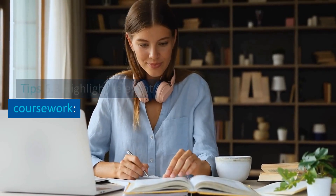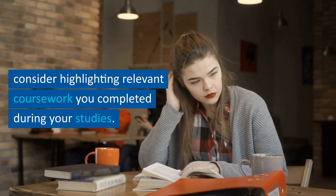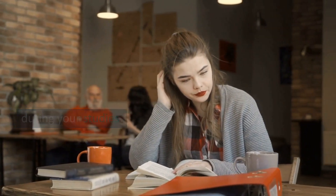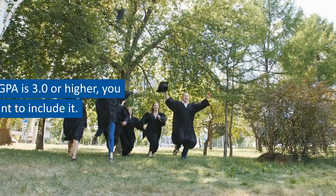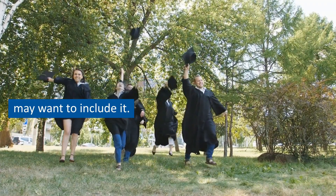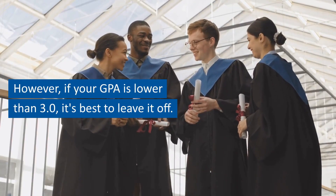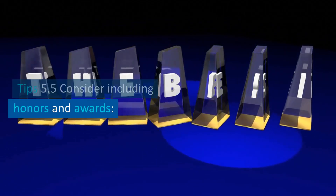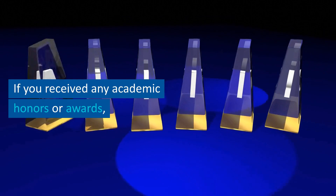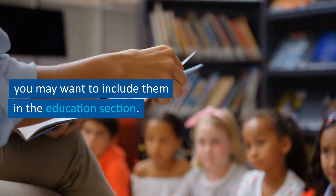Tip 5.3: highlight relevant coursework. If you're a recent graduate or have limited work experience, consider highlighting relevant coursework you completed during your studies. Tip 5.4: don't include your GPA unless it's high. If your GPA is 3.0 or higher, you may want to include it; if it's lower, it's best to leave it off. Tip 5.5: consider including honors and awards in the education section.